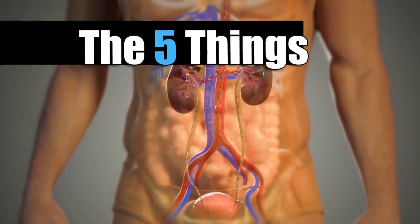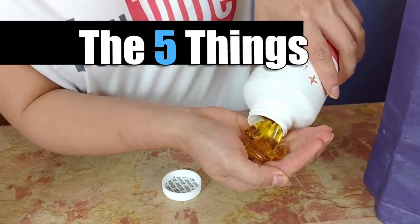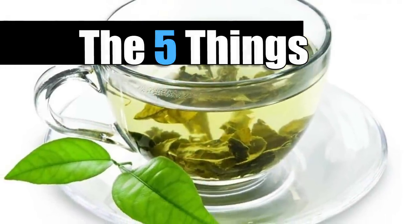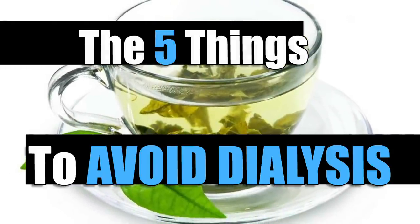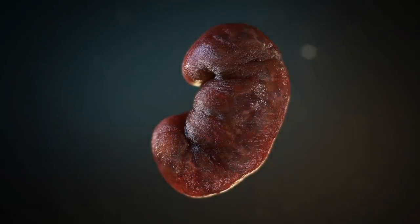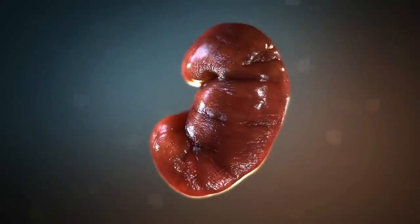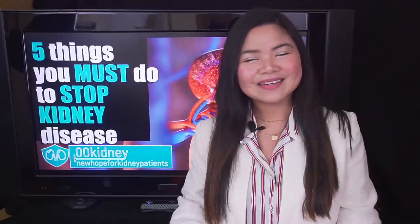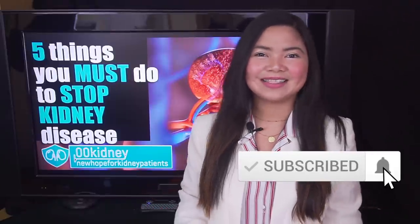Taking advantage of all these powerful home remedies, lifestyle and dietary changes, together many patients have delayed kidney dialysis by years. Some have even completely avoided it. Hello, Katherine from 00kidney here, welcome to our journey together to a better kidney health.